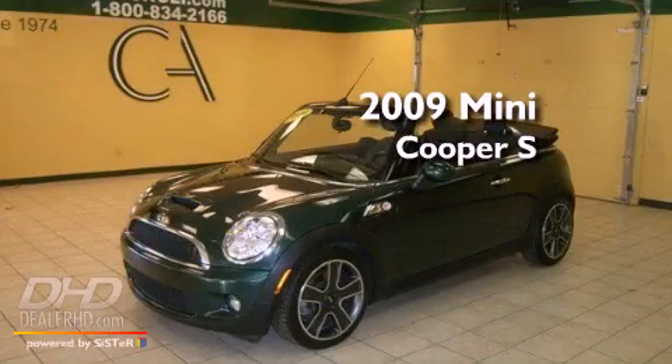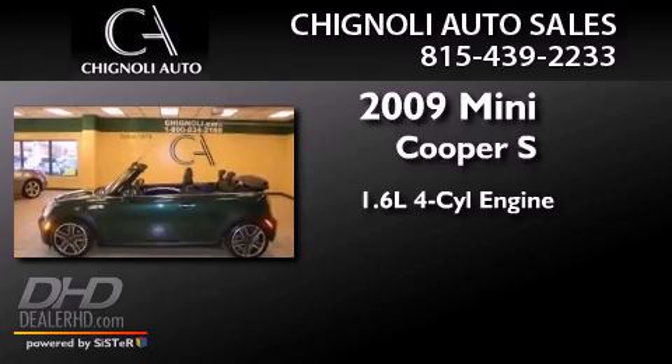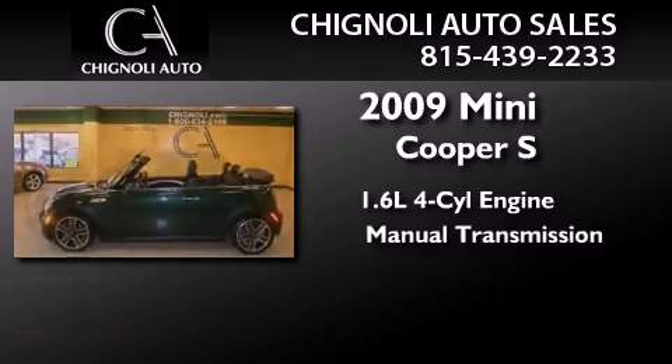This is a 2009 Mini Cooper S. It features a 1.6 liter four-cylinder engine and a manual transmission.